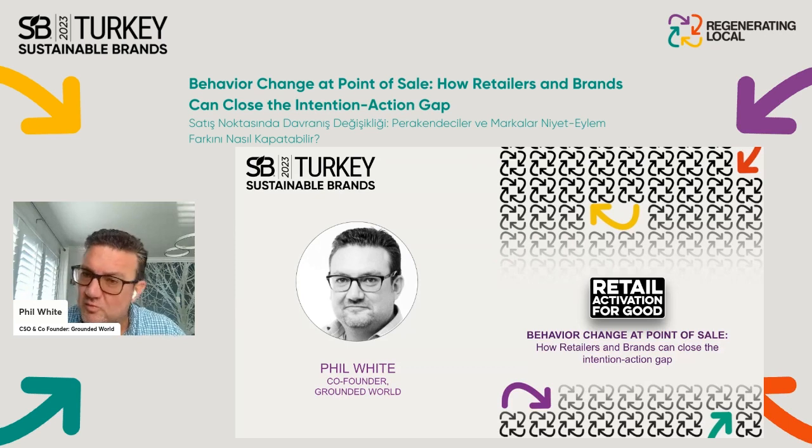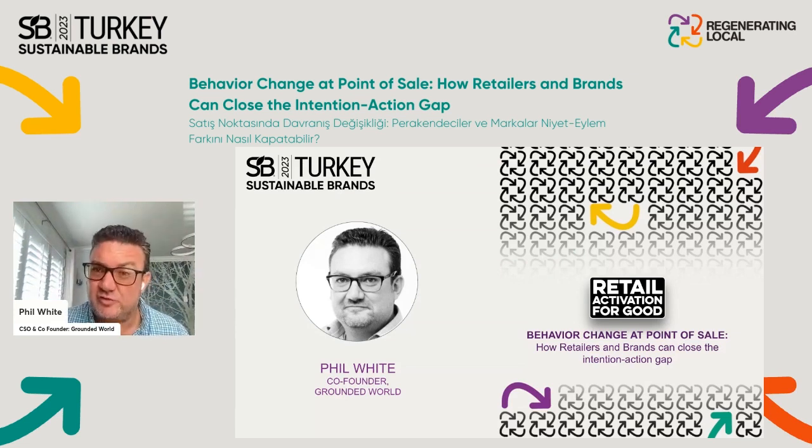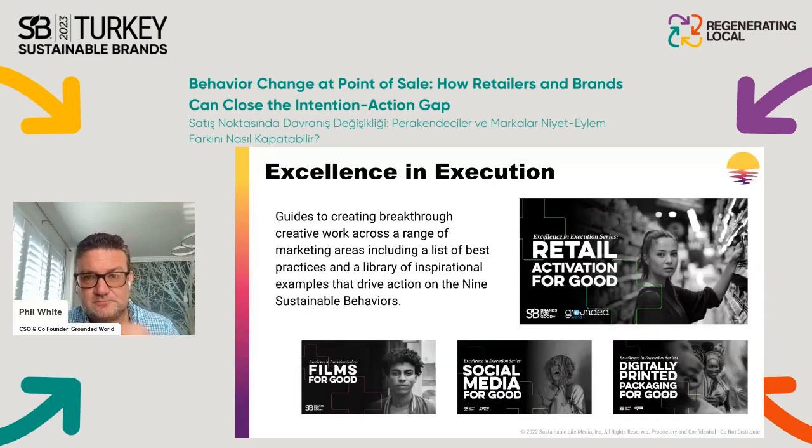This has been in process for about two or three years now to come up with a platform, a set of tools, and a framework to enable brands and retailers to collaborate around this opportunity. Retail Activation for Good exists as a guidebook.